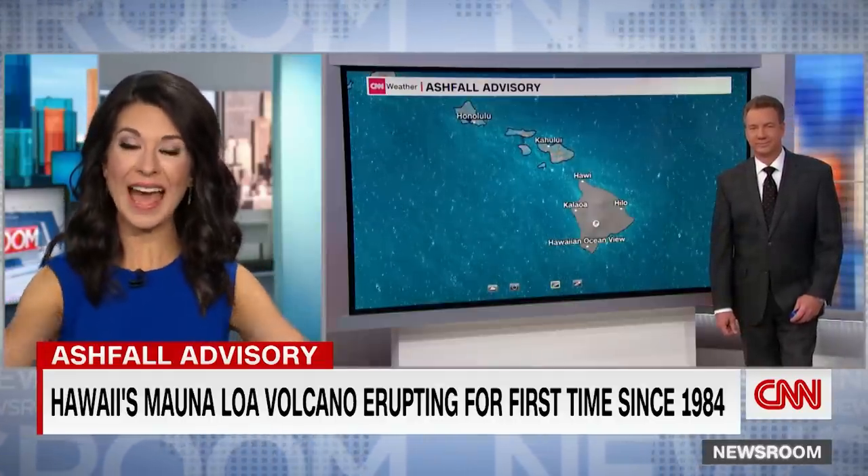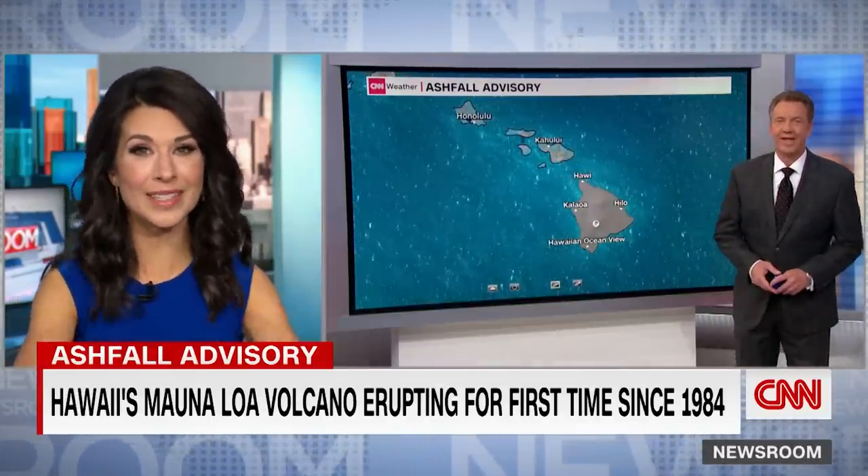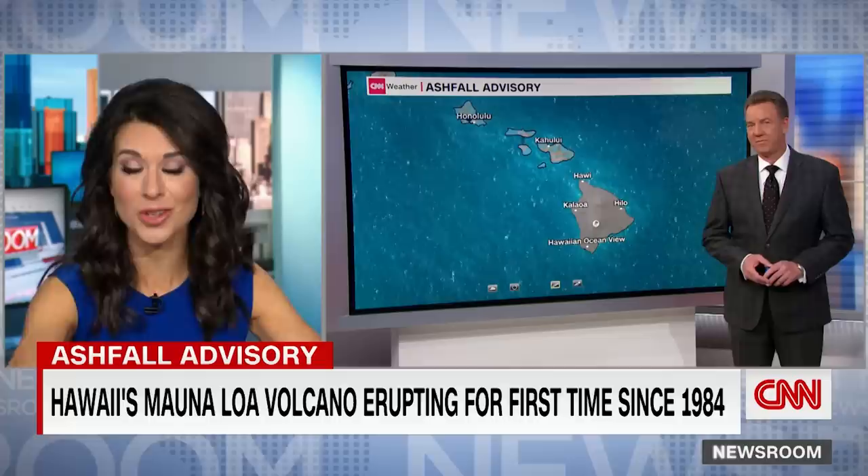Tom, this volcano is so large it covers half the island. But lava isn't so much the concern — it's the air. Help us understand.